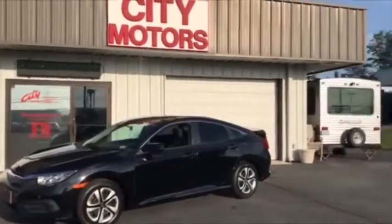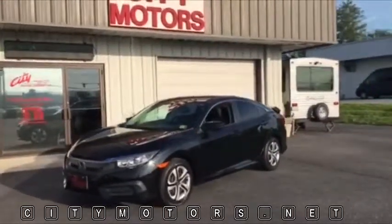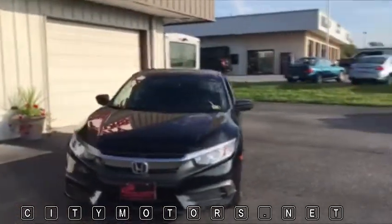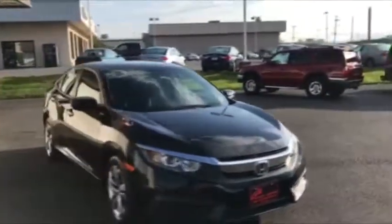Hey guys, Dave Johnson with City Motors here. Here we have our 2016 Honda Civic. This is a very clean Civic with very low miles — this car only has 32,000 miles on it.